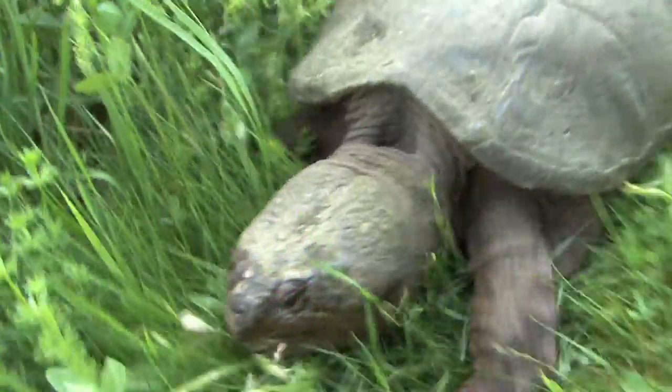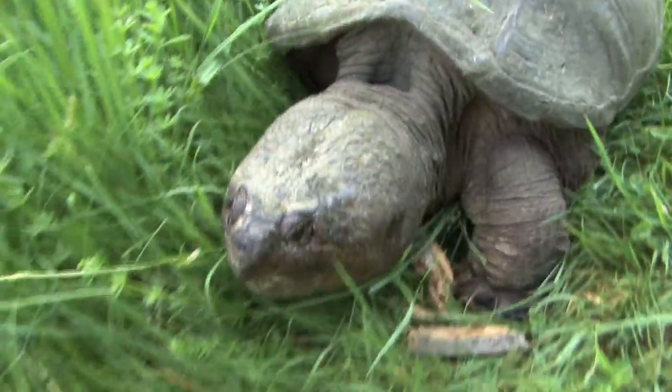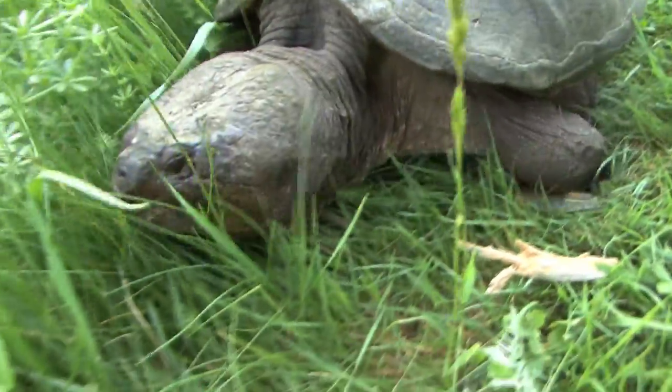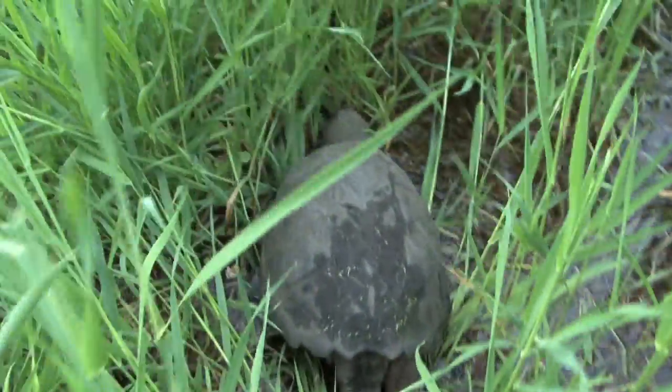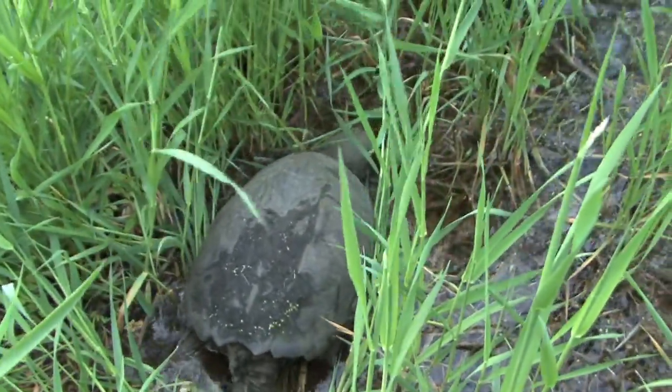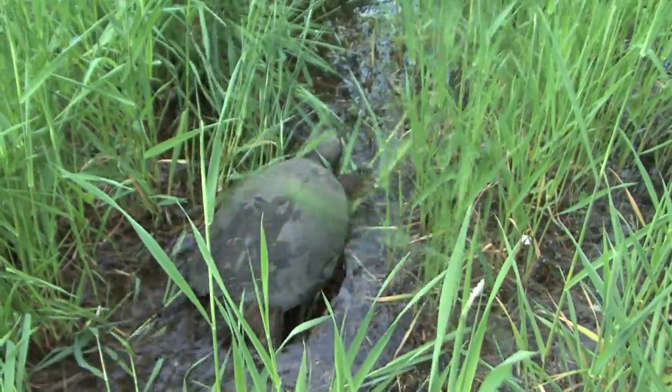It's easy to think that if a species can survive for 200 million years they're just invincible — that nothing can touch them. But the truth is that's not the case. They need our help, especially in the early summer. Please use extreme caution when driving near ponds, because the mothers come out to lay their eggs. A little bit of common sense can go a long way to ensure the future of this living dinosaur.